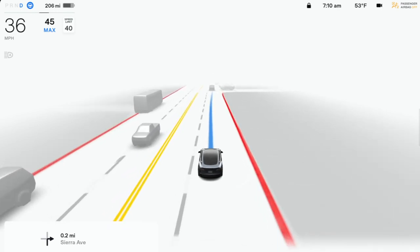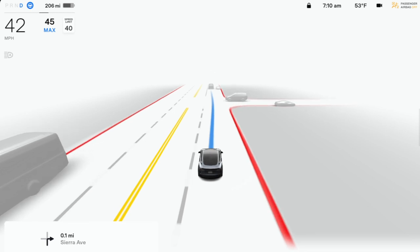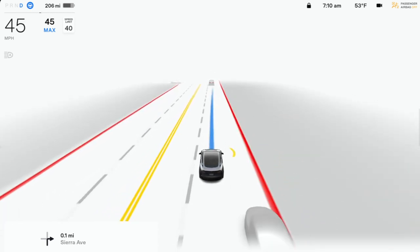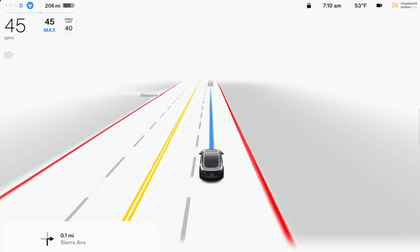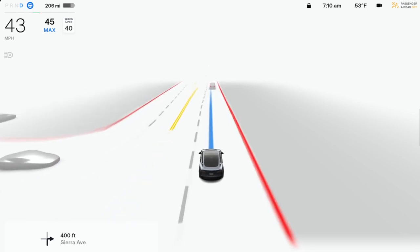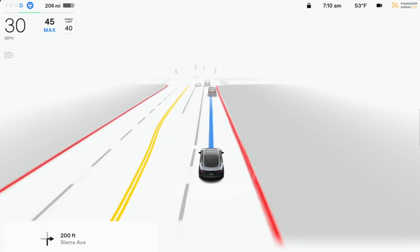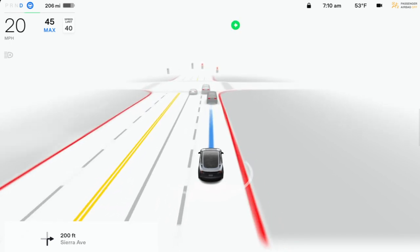So there you have it, folks. This is what the big whine is all about, and why NHTSA is requiring Tesla to remove the rolling stops from its software stack.